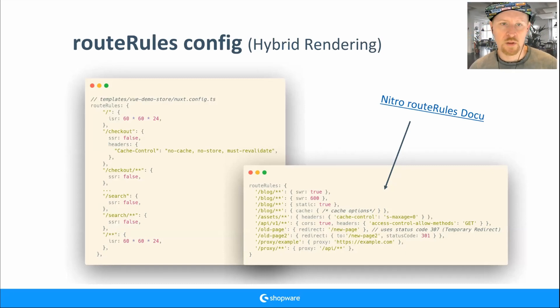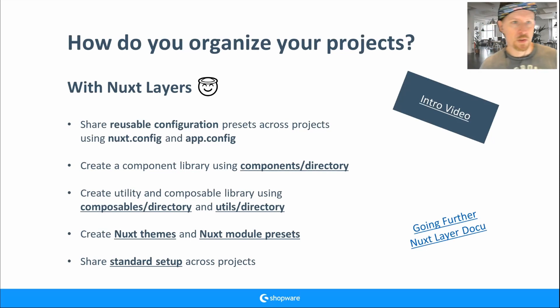Looking at the route rules config: on the left we cache the home page and other pages for one day. We don't use SSR for search or checkout. On the right, Nitro — the server engine running under Nuxt — lets you do redirects, proxies, set headers, and more. I've included a link to the Nitro route rules documentation since it's not easy to find.